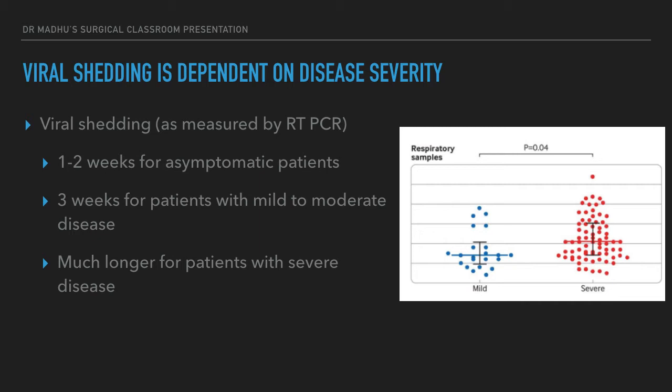Viral shedding is dependent on disease severity. A patient with florid symptoms — severe disease requiring oxygen or even ventilation — will shed the virus for a longer period of time, probably because their immune response is weaker. Generally, viral shedding becomes undetectable 1 to 2 weeks after first diagnosis in asymptomatic patients, by 3 weeks in patients with mild to moderate disease, and for severe patients, viral shedding can persist for a much longer period.